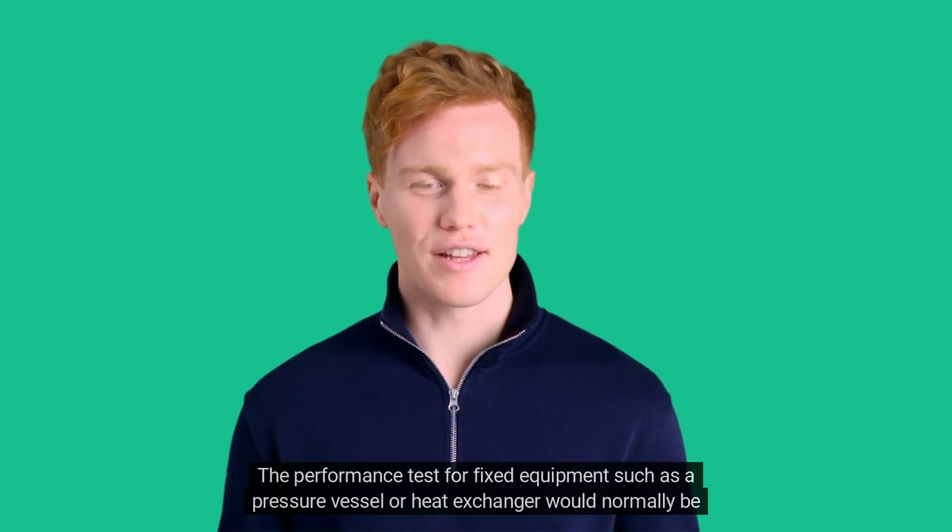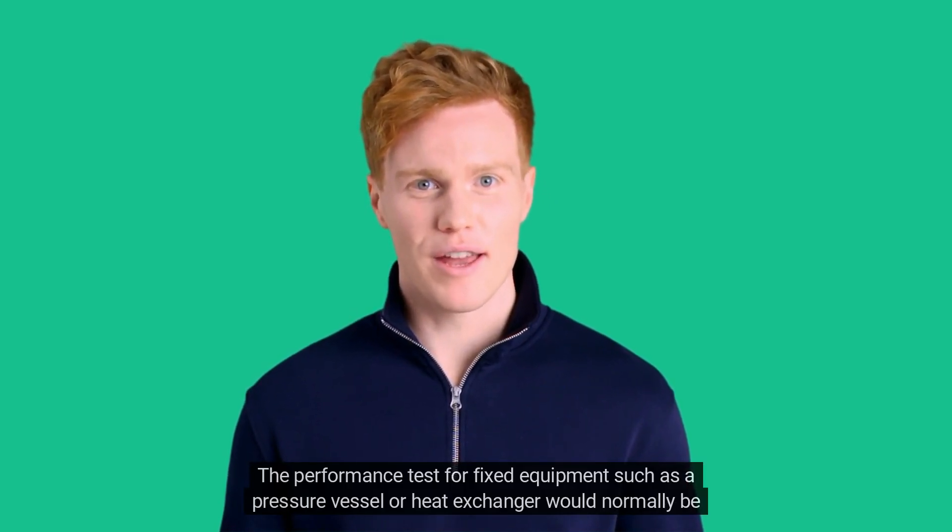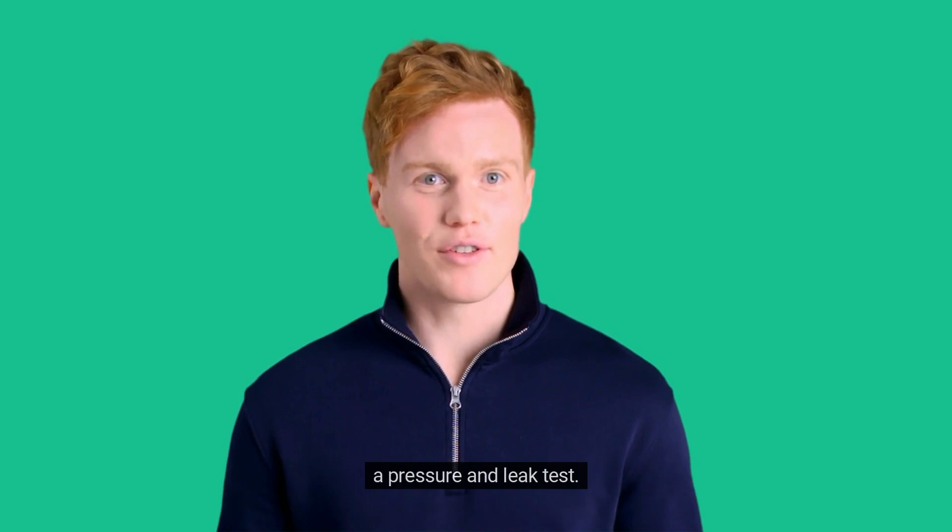The performance test for fixed equipment, such as a pressure vessel or heat exchanger, would normally be a pressure and leak test.